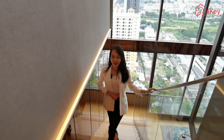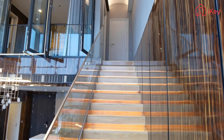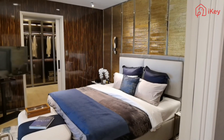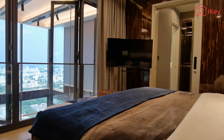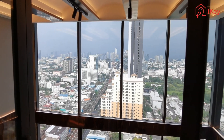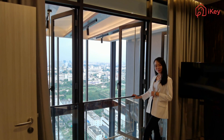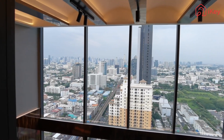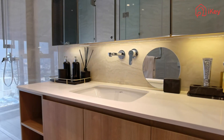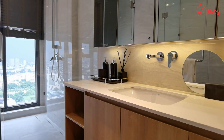Now let's take a look at the master bedroom on the second floor. The interior design is very elegant, with floor-to-ceiling windows designed to bring Bangkok's sunshine and beauty into the comfort of your own room, making it extraordinarily relaxing. The en-suite meets the owner's functional requirements for both bathing and showers.